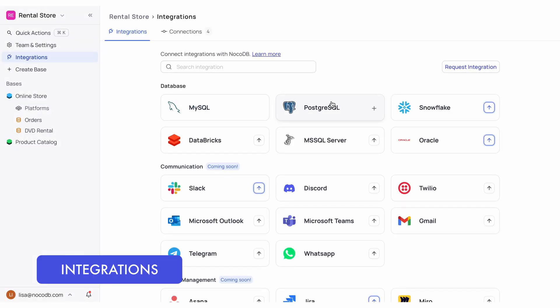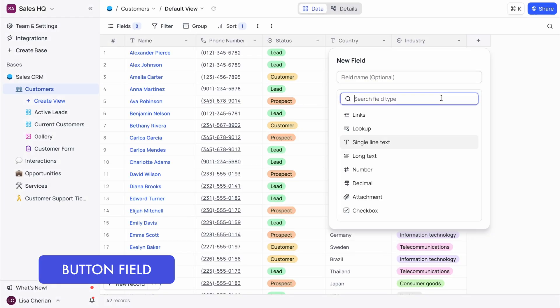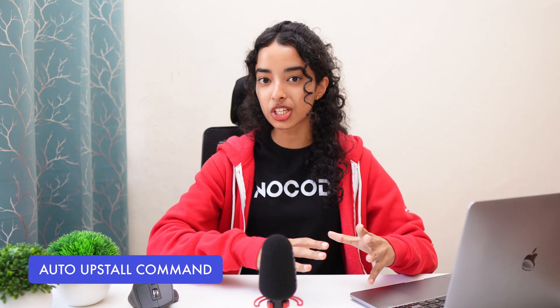This year, we rolled out integrations, allowing you to connect with your favorite tools and services. We've been listening to all your upvotes and are actively working on adding more apps pretty soon. Shortly after that, we introduced the button field — a feature that lets you add customizable buttons directly into your tables to open dynamic URLs or trigger webhooks for automation. And this next update made a lot of people very happy: we introduced the auto-install command, letting you self-host NocoDB with SSL in just two minutes. It automatically downloads Docker, Postgres, and Redis. If you haven't tried it yet, please do check out the video because it's just so mind-blowing.